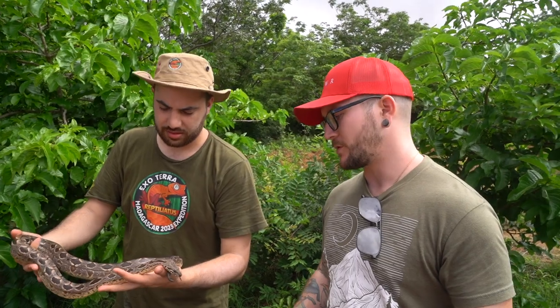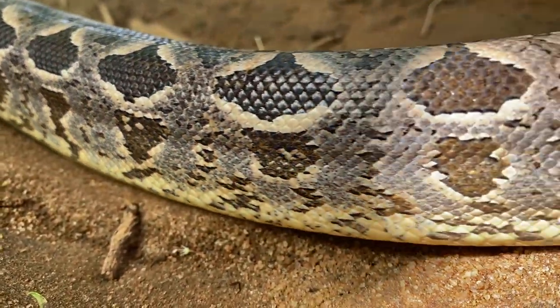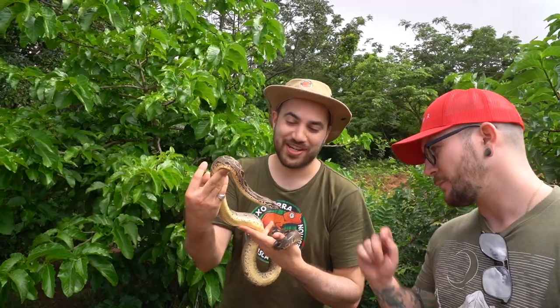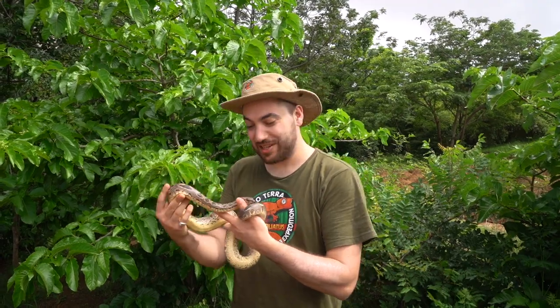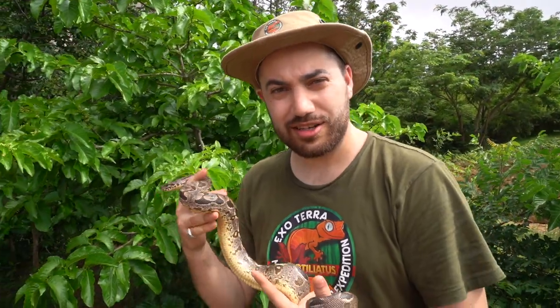Looks like a female to me. But also this young, sometimes the spurs don't come out — I've always just sexed them with the spurs. Looks like a female to me. You heard it here from the expert, everybody. It's beautiful too. So cool. I'm really not sure if I'm going to not be able to own one of these when we get back. Annelise, if you're watching, you might be hearing from me, friend.